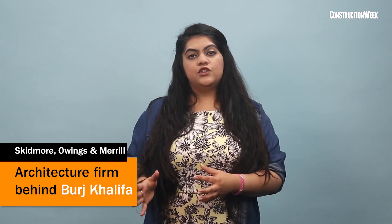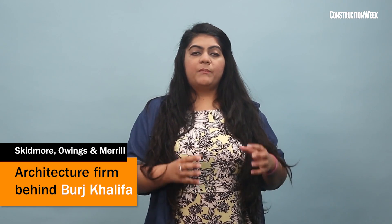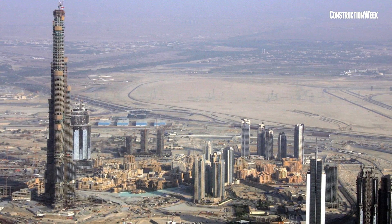Building Burj Khalifa needed design, engineering genius, and creativity. Skidmore, Owings and Merrill was the architect firm behind the design and engineering of the tower. Its key considerations included the impact of wind forces and constructability. The design employs a buttressed core, which has each wing of the building buttressing the others through a six-sided central core.